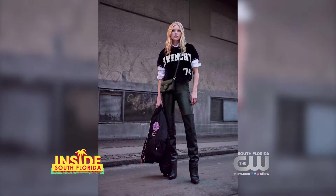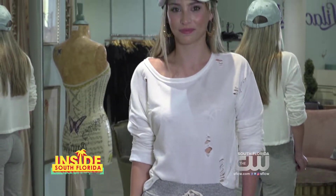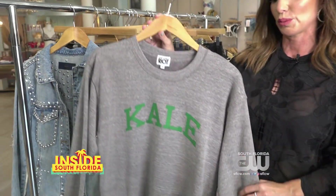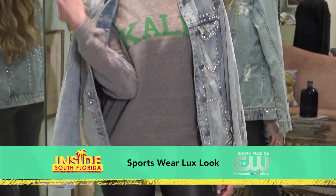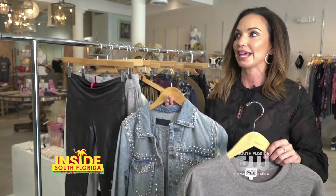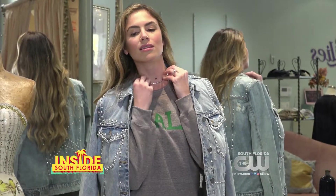First up, a trend seen on all the major runways like Givenchy and Dolce & Gabbana: the sportswear luxe look. Here we have a really cute, whimsical sweater by Suburban Riot — kale is all the trend right now. With the layering theme for South Florida, you want to just drape this great jacket over your shoulders.